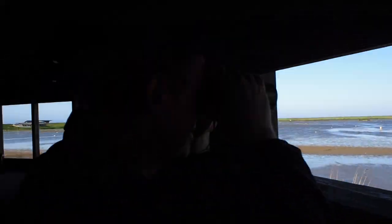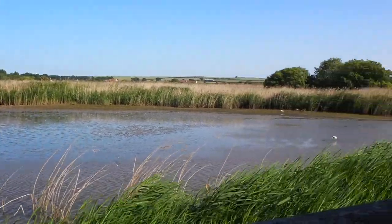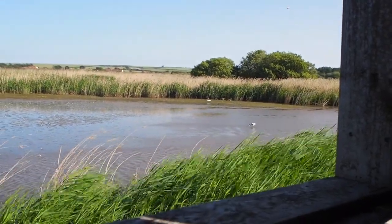So we're now sitting in one of the hides trying to find some bearded tits before we go home. The view from here is just stunning — you can see the avocets at really close range.